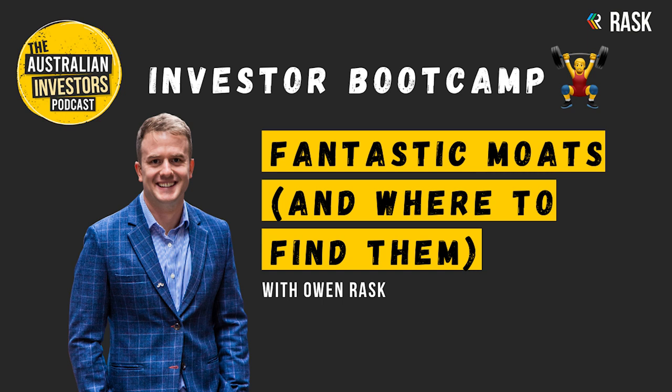Fantastic moats and where to find them. Over the past 20 years, the investment industry has taken huge leaps forward. We've gone from $100 minimum in brokerage to $0. Parcel sizes have come down from thousands to $1. And investors finally have access to investor transcripts, calls, and financial reporting — just like any analyst. Yet for all these improvements in information and analytics, many investors find themselves spending too much time on the wrong things.